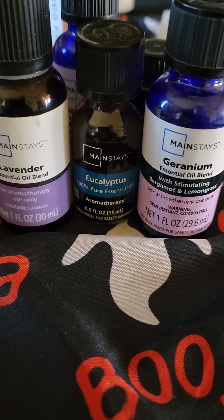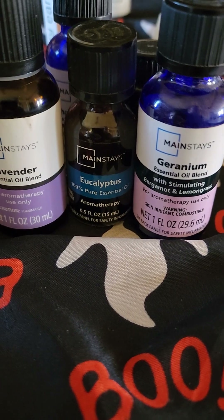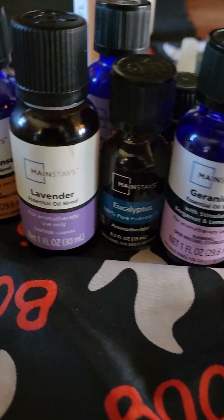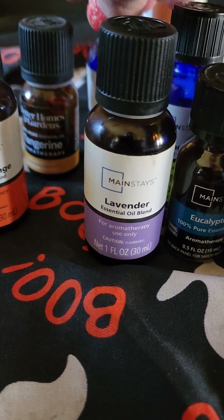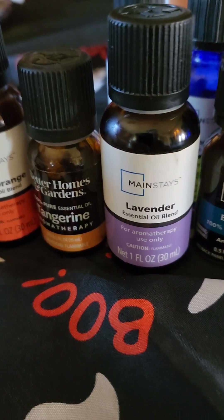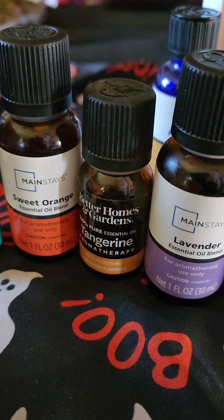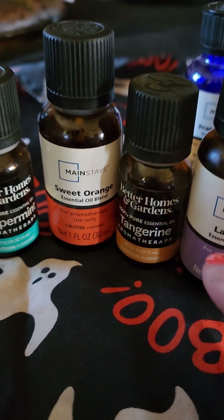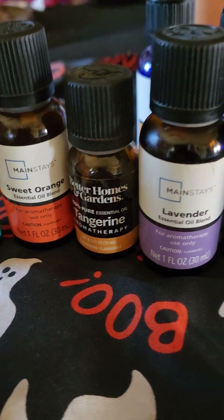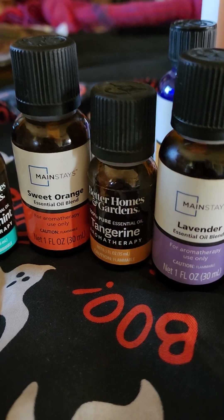Dehydration headaches — the first thing to do is get some water and drink it. Then you can take peppermint, orange, and tangerine. Take these three essential oils and put them in a bowl of water. Get a rag, dip it into that water with the essential oils, and lay it across your forehead as you drink water, because you've got to rehydrate yourself. As you're rehydrating, you're putting that compress on your head, and it will help get rid of your dehydration headache.